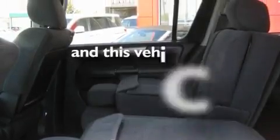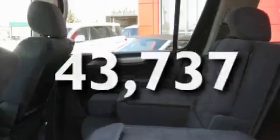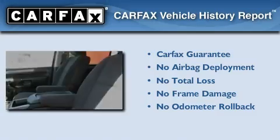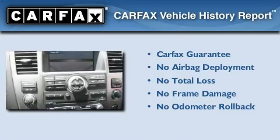This vehicle has fewer than 44,000 miles on the odometer. Not to mention that this SUV qualifies for the Carfax Buy-Back Guarantee.